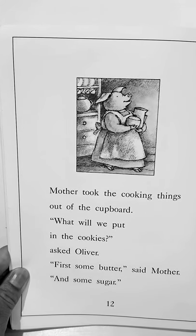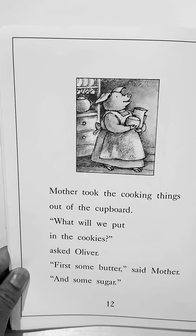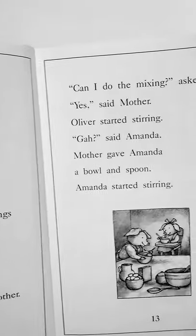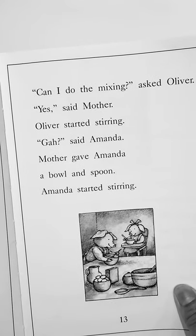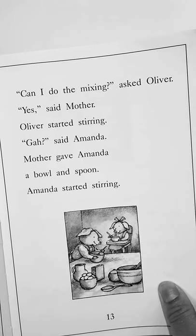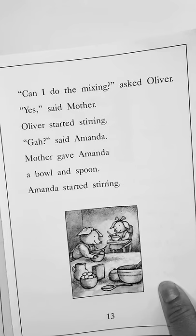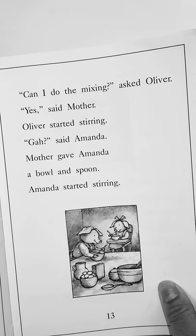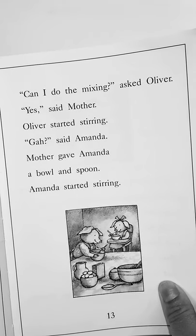Mother took the cooking things out of the cupboard. What will we put in the cookies, asked Oliver. First, some butter, said mother, and some sugar. Can I do the mixing, asked Oliver. Yes, said mother. Oliver started stirring. Gah, said Amanda. Mother gave Amanda a bowl and a spoon. Amanda started stirring.